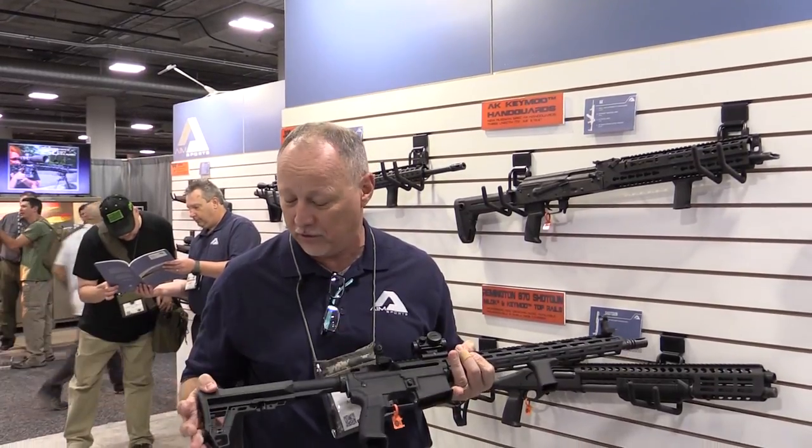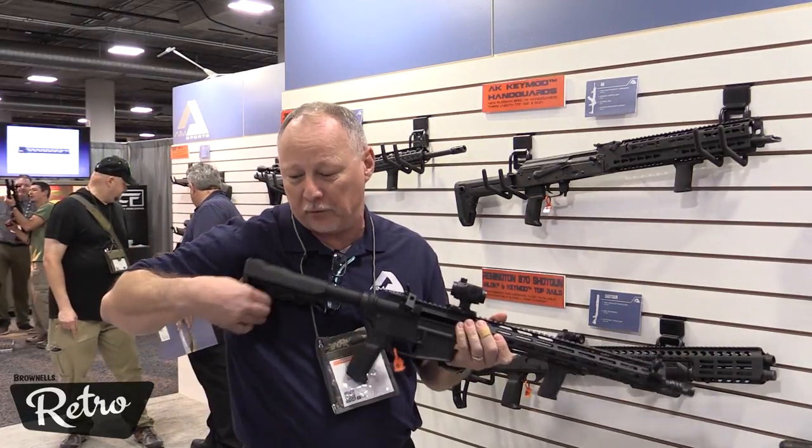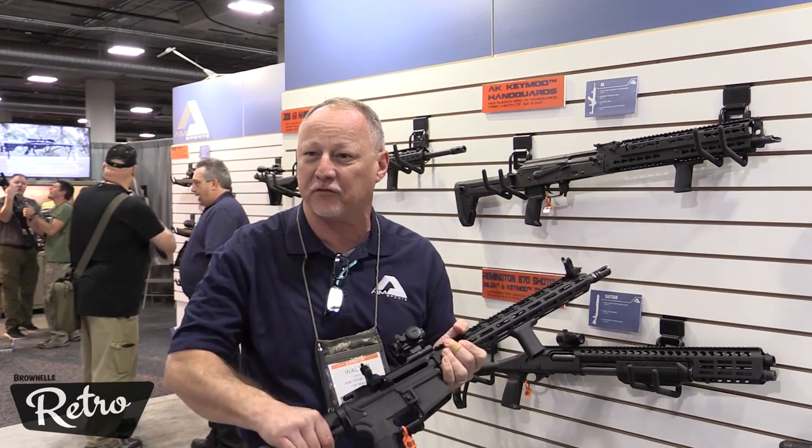We have our new exciting AIM Sports Advanced Tactical Modular Stock. It's designed for a rear pull, so you're able to do it from a shoulder position without leaving. More traditional stocks you have to grab.